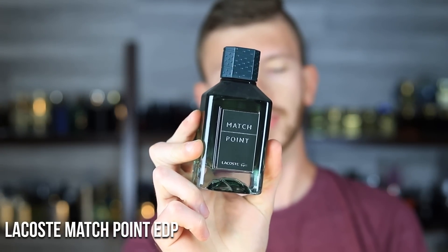Next up, Lacoste Match Point Eau de Parfum. This has citruses, pepper, and vetiver — soapy clean, citrusy, a little bit spicy off the top, but that dissipates pretty quickly. It's a nice, clean, easygoing, green kind of scent. There's a little bit of geranium in here as well, which adds to that green, slightly minty quality. They have a newer cologne version, but the Eau de Parfum is one of my favorites and does have better performance compared to the Eau de Toilette.